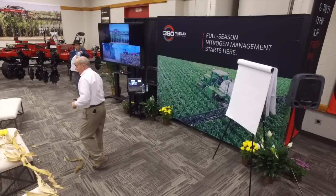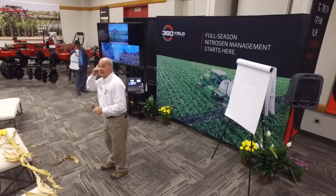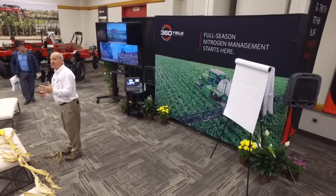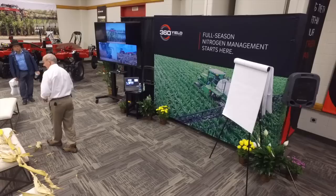Well, welcome to 360 Yields Center. It's a pleasure to have you come in and take a look at the different equipment that we have. We're a nitrogen company, and when you come in, you can see a lot of different technology that helps you apply nitrogen at the right time.